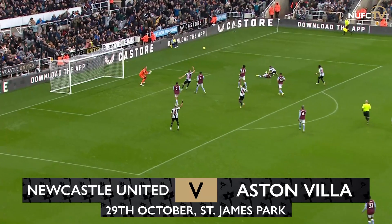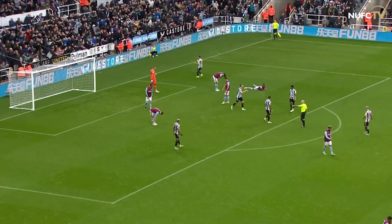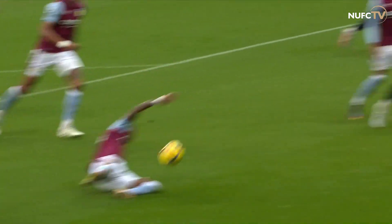And now Miguel Almiron — oh, that could be handball. It's a penalty, a penalty for Newcastle United. Almiron with the shot, straight against a defender, off the hand — I think it was Ashley Young.